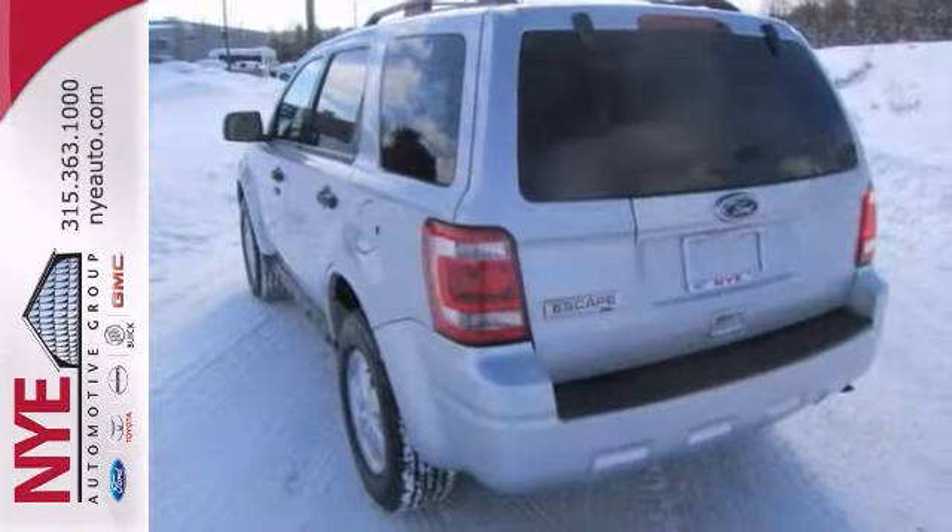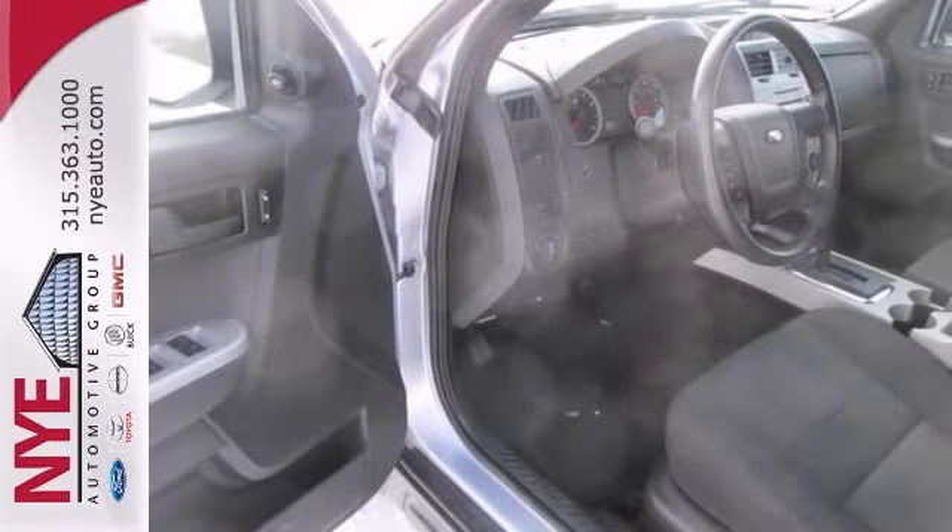Check out this gray Escape at Nye Ford. Better yet, come in for a test drive, and let's make a great deal today.